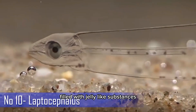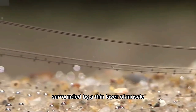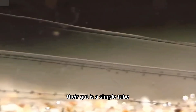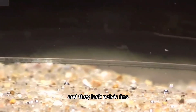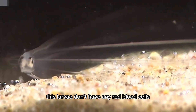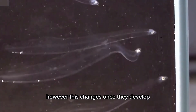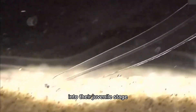Leptocephali have flat bodies filled with jelly-like substances, surrounded by a thin layer of muscle. Their gut is a simple tube, and they lack pelvic fins. In addition, these larvae don't have any red blood cells. However, this changes once they develop into their juvenile stage.